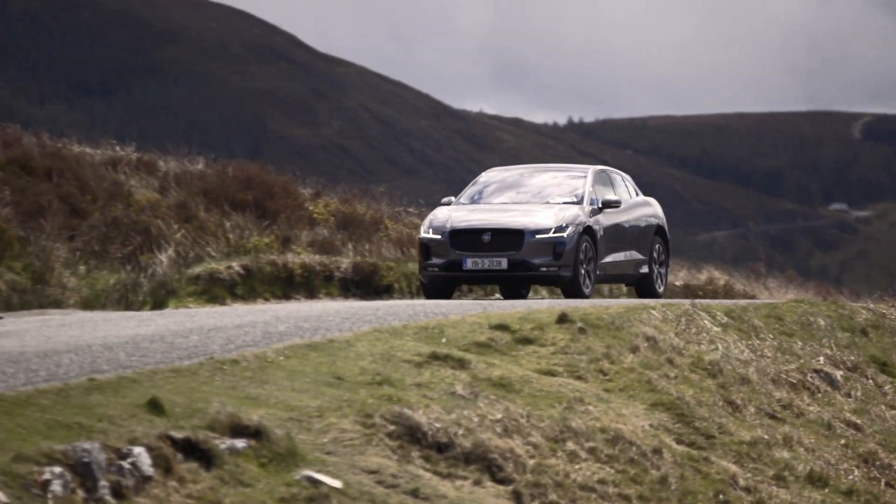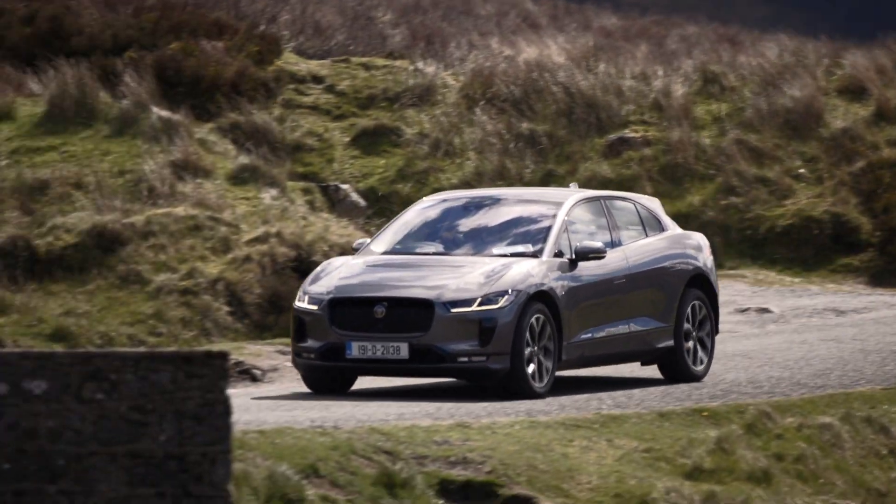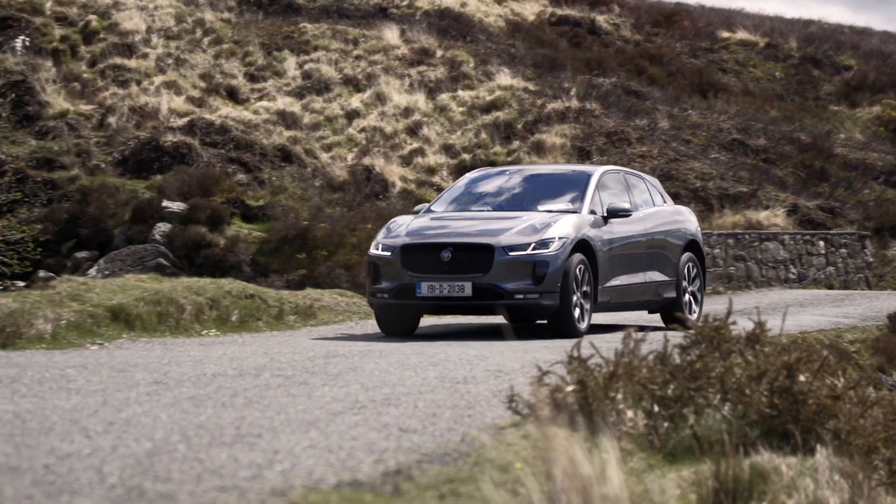I've just been introduced to Simon, who's brand manager for Jaguar here at Spirit Motor Group. He's going to introduce me to all the features and benefits of this new all-electric I-Pace. So Simon, the first thing I want to ask you is what are people's first impressions when they see the car?